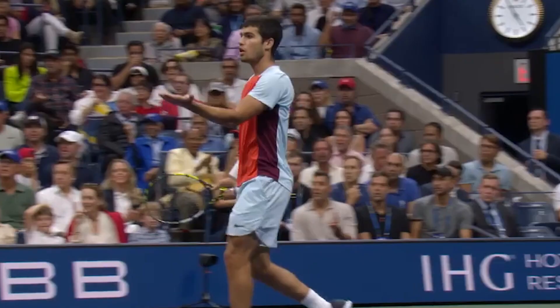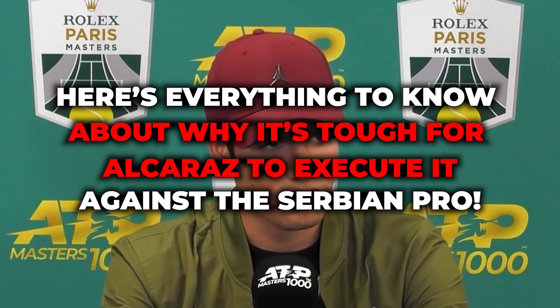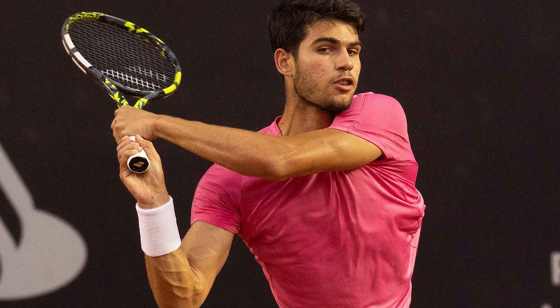From how this one shot made Carlos Alcaraz pretty much invincible on the court to not being able to find much success with the same shot against Novak Djokovic, here's everything to know about why it's tough for Alcaraz to execute it against the Serbian pro. But first, let me tell you a little bit about Carlos Alcaraz's ultimate shot.